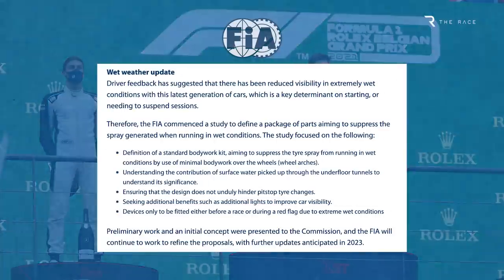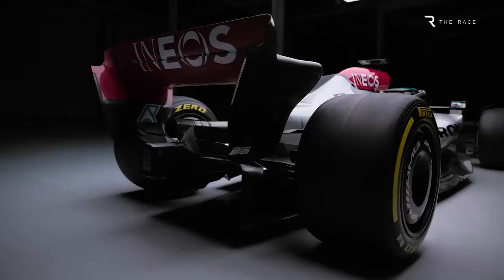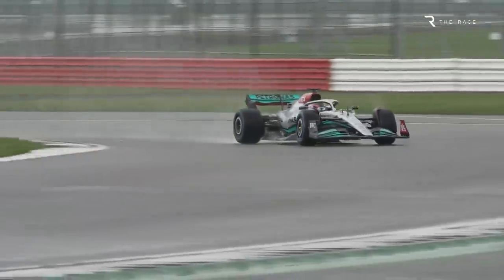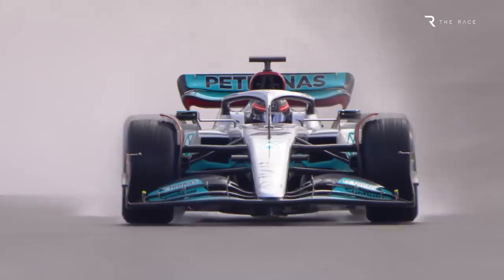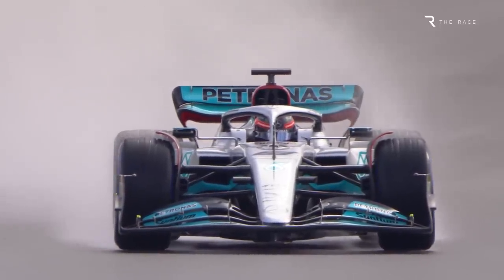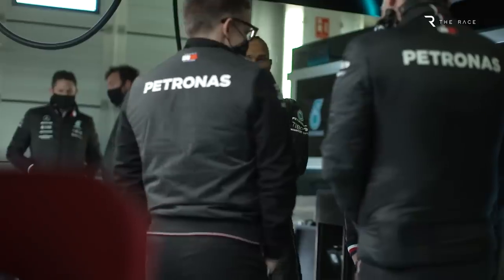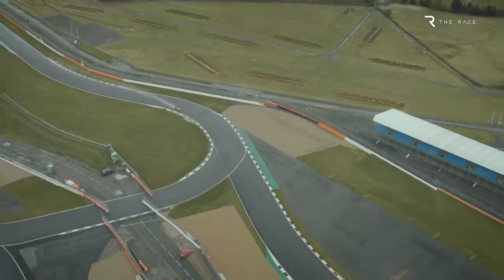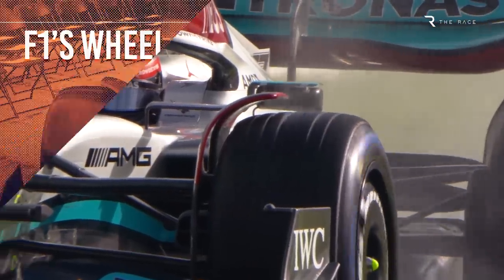The F1 Commission recently announced that studies into introducing wheel arches for use in wet conditions started some time ago. The regulations are far from finalised, but it's hoped that a design can be found that will reduce the amount of spray produced by cars in wet conditions by as much as 50%. That should mean more green flag racing, less chance of a Sunday washout and happier drivers. In this video we'll explain the plan in detail, ask whether it can really work, and look at what else is being done to ensure there's more action when it's raining.